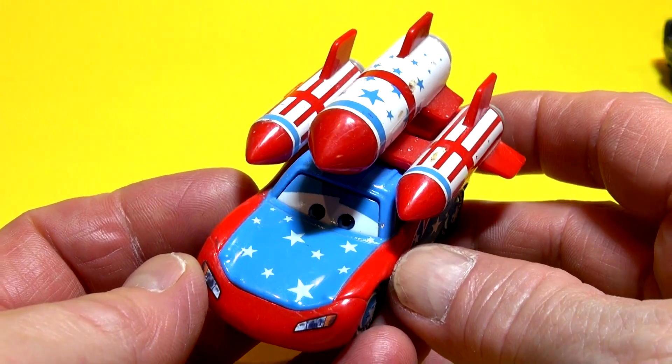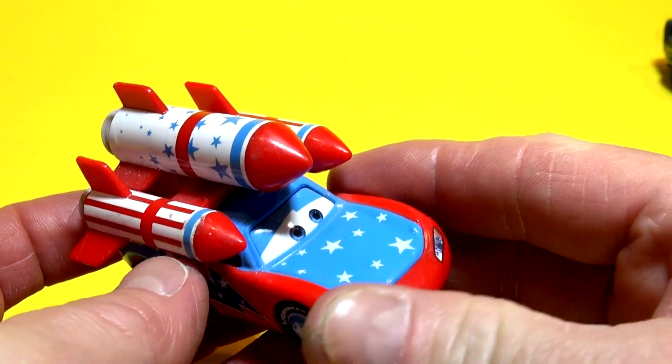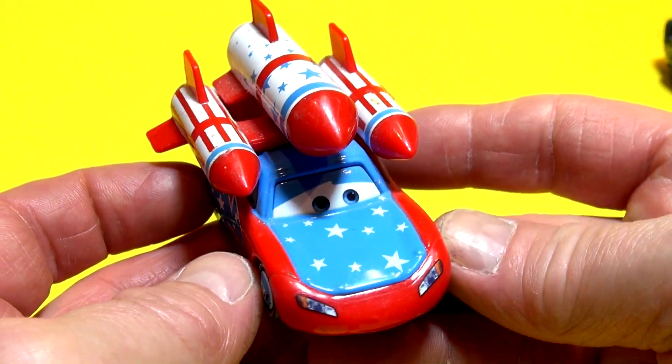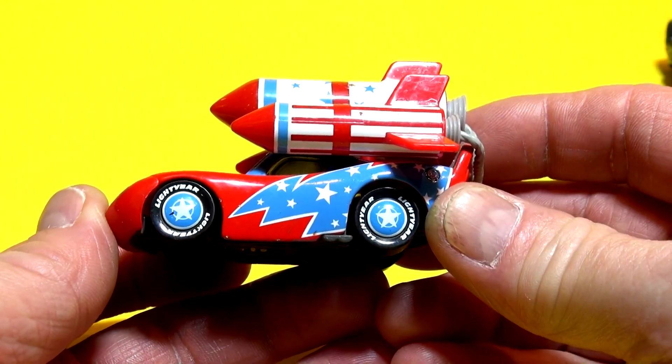Hi Pixar Cars collectors, thanks for coming back to our channel. Today we're auctioning off this Lightning McQueen complete with rockets on his back. This was hardly ever used — maybe one video. I used to make kids videos but now I'm out of that business, and I'll keep saying that because this site is for collectors only.